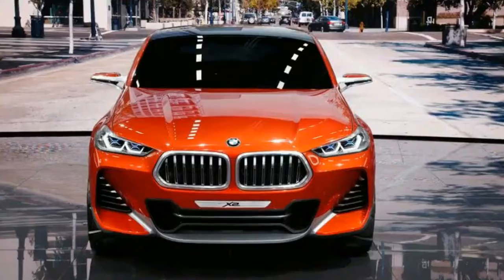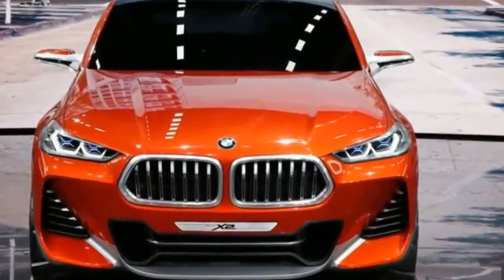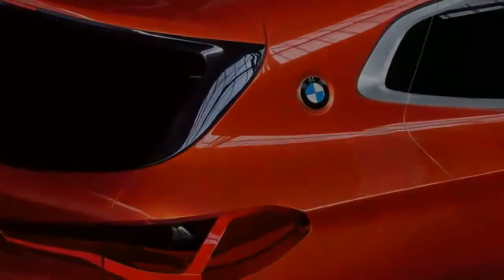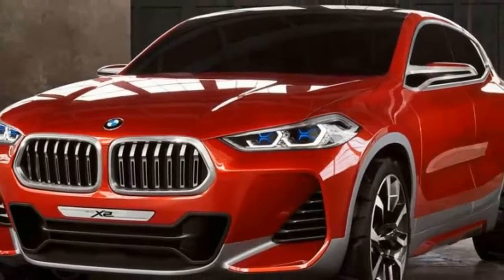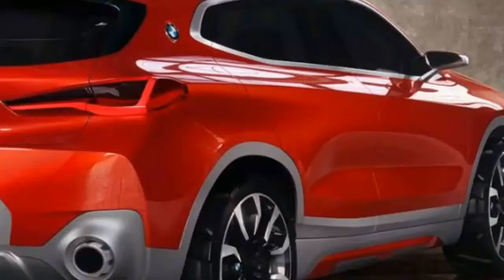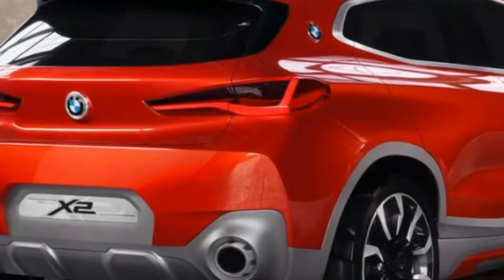Engine options should be shared with the BMW X1, which for the United States will mean a turbocharged 2.0-liter inline-four fitted as standard. This should enable the X2 to accelerate from 0 to 60 mph in a little over 6.0 seconds and reach a top speed of 130 mph.